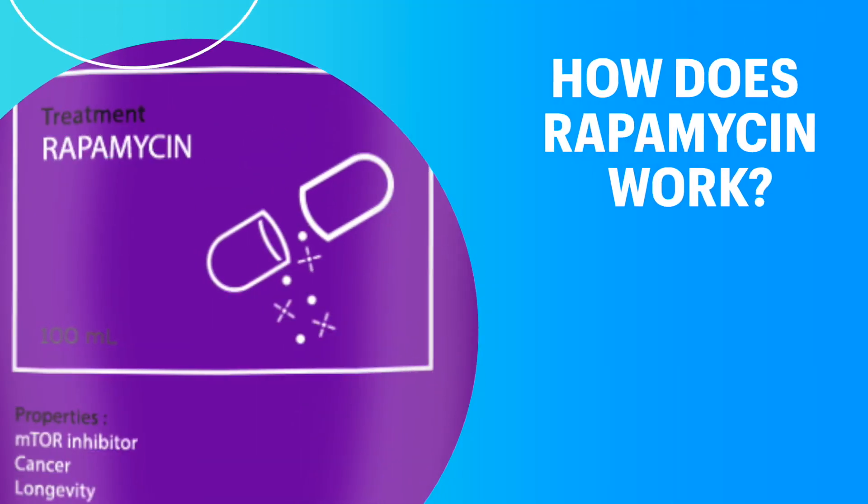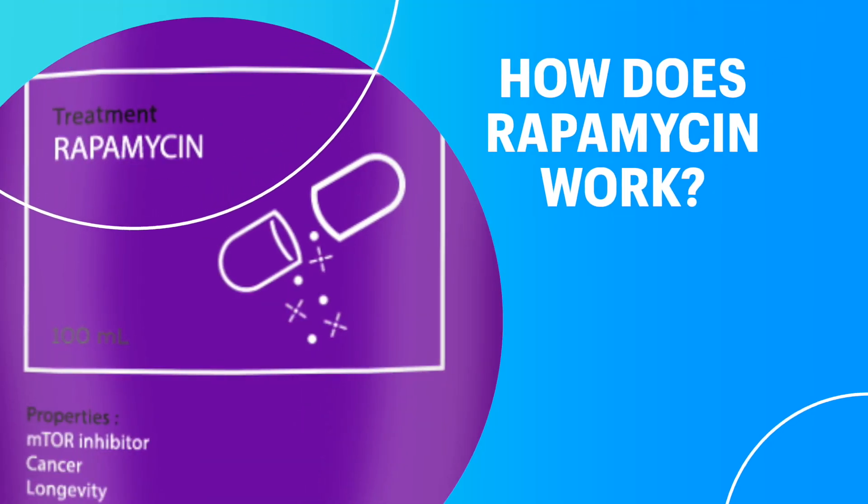Rapamycin is used during organ transplants to calm down the immune system so it doesn't reject the new organ and kill you. But we're not talking about organ transplants here — we're talking about living longer. So how can something that suppresses the immune system help to increase lifespan? Let's look at how rapamycin works.